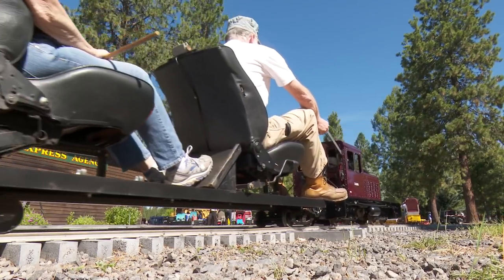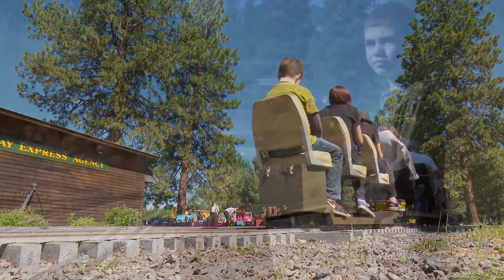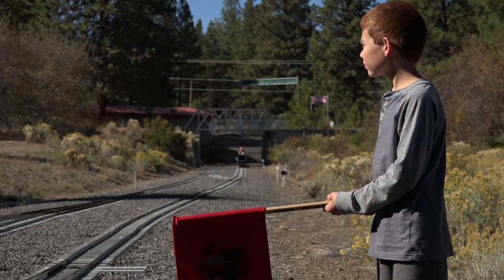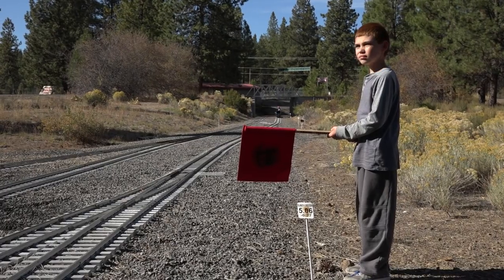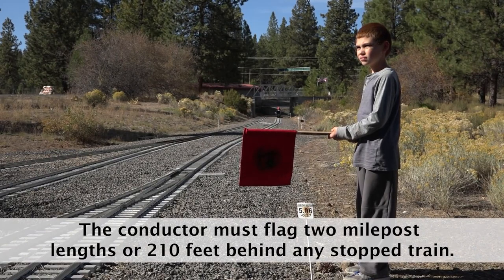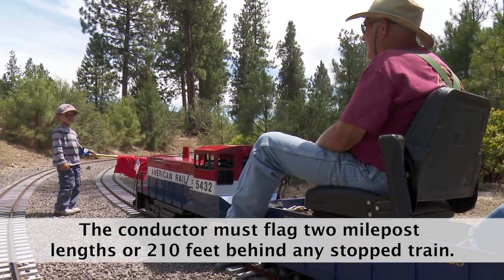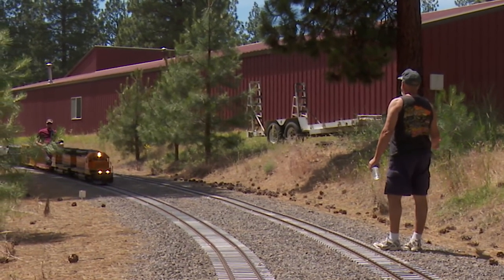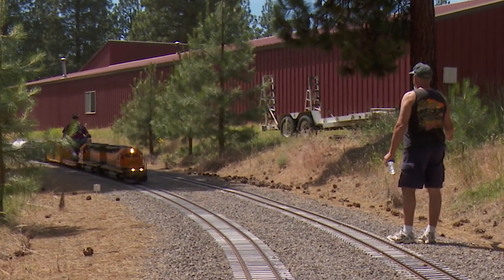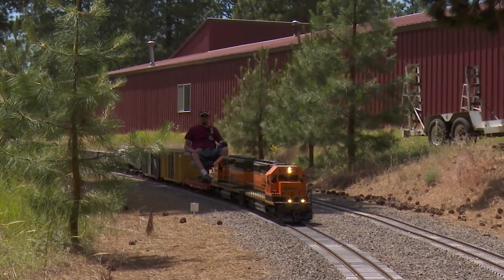The safety rule that probably prevents more accidents than all others at Train Mountain is the one that protects the back of your train in the event of a derailment or breakdown. The conductor must properly flag two milepost lengths, or two hundred ten feet, behind any stopped train. If the conductor is needed to help the engineer, he or she must either get a passenger to do the flagging or flag until the next train arrives. Then the conductor for the arriving train can protect the back of both trains while the conductor for the first train assists the engineer.